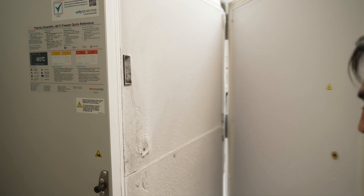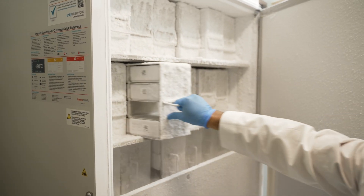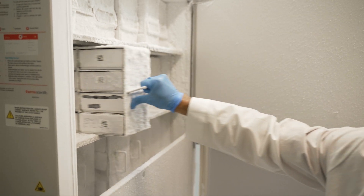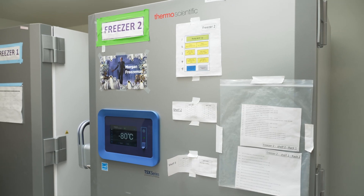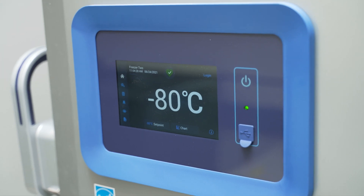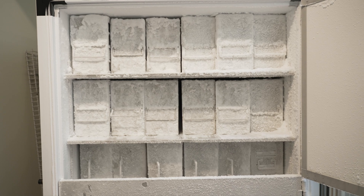In the tissue bank area, scientists like Andy make sure that tissue samples are appropriately stored and coded so that our science team can continue to use them for pharmacology studies. By storing tissue samples for future use, we are able to answer new questions without having to redo experiments, saving us time and resources.